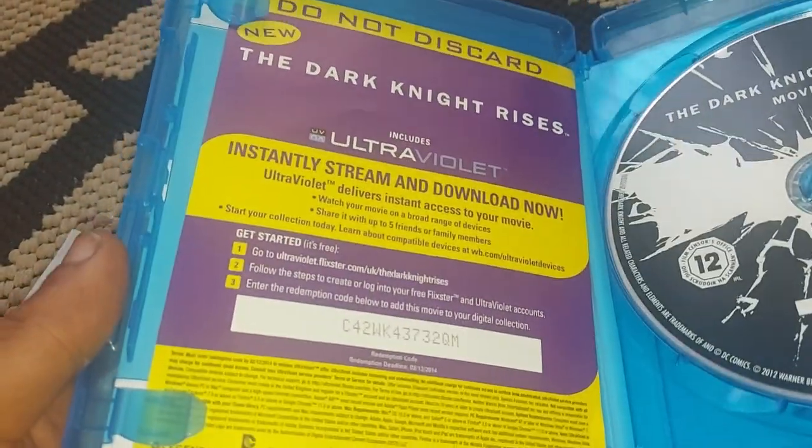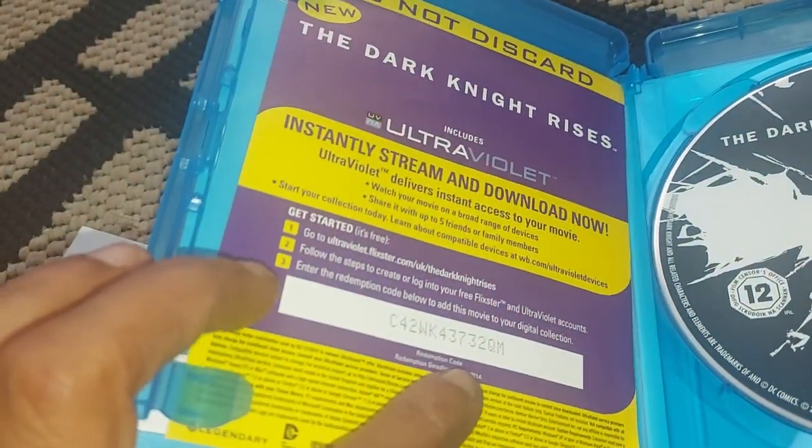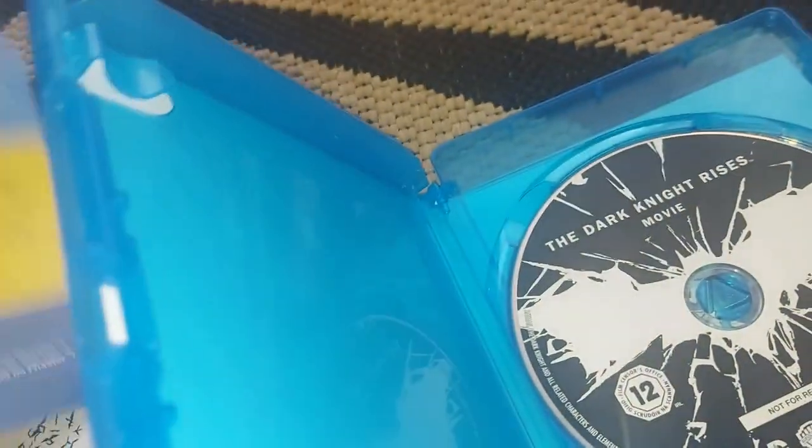That's obviously the code to get the Ultra Violet version of the film, but don't try and claim it because it hasn't been valid for about 10 years now. I wonder if Flixster is still a thing.